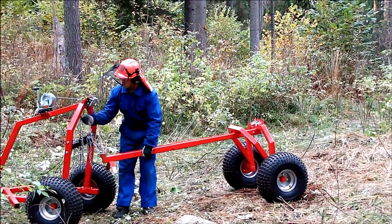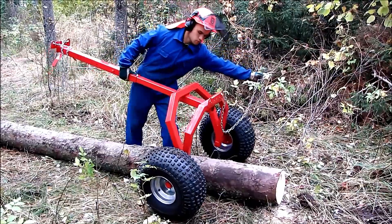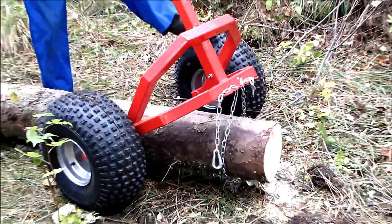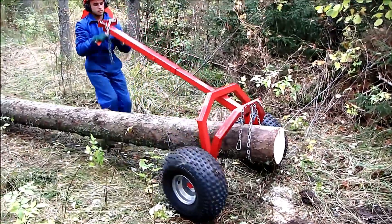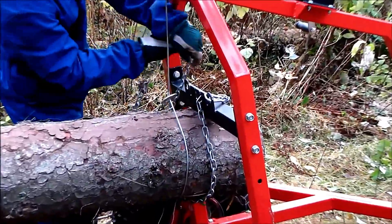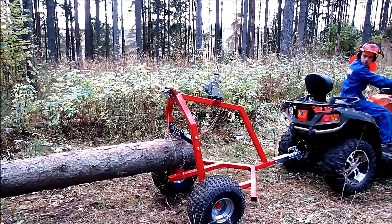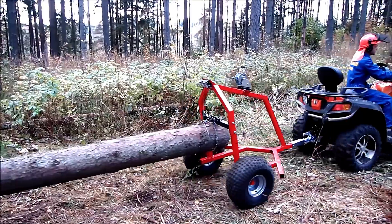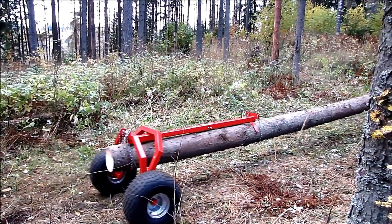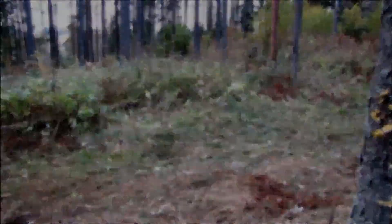The Iron Baltic ATV Log Hauler is a highly efficient tool for forestry work, designed to operate in narrow and hard-to-reach areas where tractors cannot function. It ensures logs are transported smoothly without dragging, minimizing environmental impact. With a load capacity of 500 kg, it provides reliable performance for hauling timber. The hauler is equipped with either a manual or electric winch, allowing easy loading and lifting of logs, making it an essential tool for small-scale forestry and land management tasks.